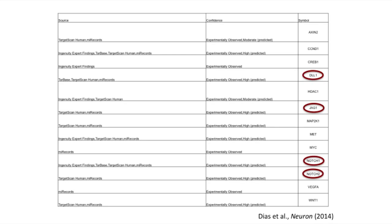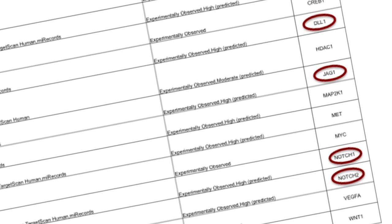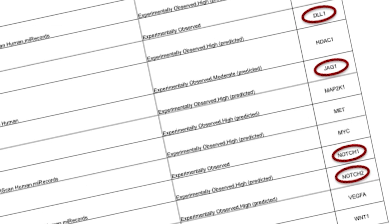Four members of the Notch pathway — both the receptors and two ligands — were all targeted by microRNA 34A. Very interestingly, this also intersected with an ongoing hypothesis in the lab about the role of developmental molecules in learning and memory in adults. Specifically, a former graduate student, Kim Magushek, had shown that the Wnt beta-catenin pathway — also canonically involved in developmental processes — was reactivated during synaptic plasticity of learning and memory. Together, these data suggest that developmental dynamic pathways that might be quiescent during adulthood get transiently reactivated for new memory formation to occur.